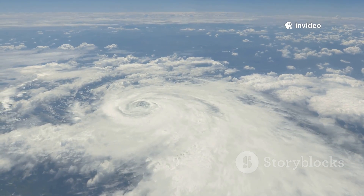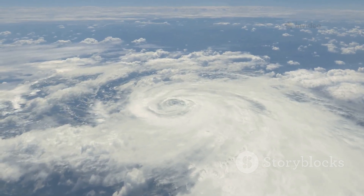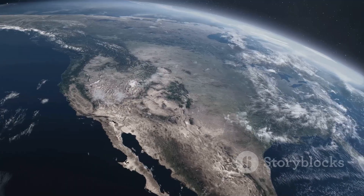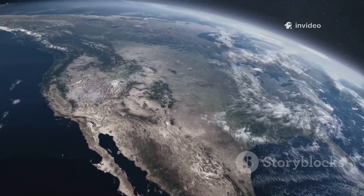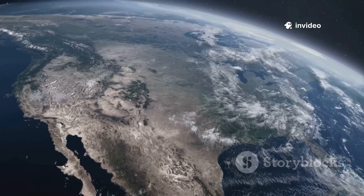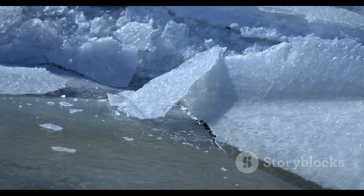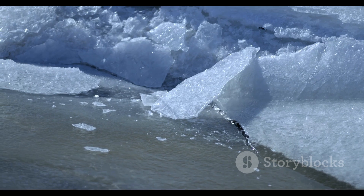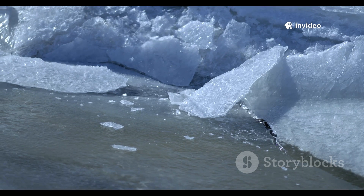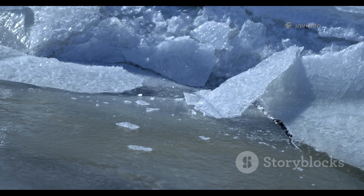When you hear the term polar vortex, you might imagine a monstrous swirling storm of ice and snow, but in reality the polar vortex is something far more fascinating — a vast invisible band of powerful winds that circles high above the Arctic in the stratosphere, about 10 to 30 miles above the surface of the Earth. These winds form a kind of atmospheric barrier, separating the frigid polar air from the milder air to the south. The polar vortex is a crucial part of our planet's weather engine, quietly shaping winter conditions across the northern hemisphere.